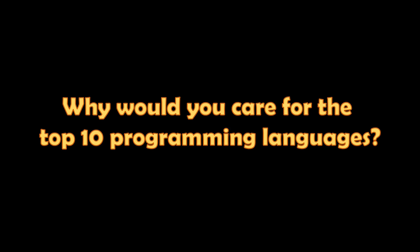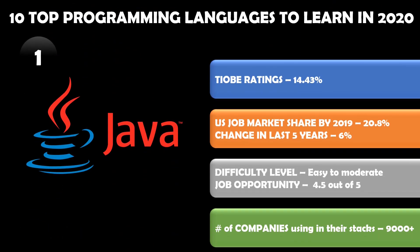Let's have a look at the top 10 programming languages. First in the list is Java — it has been popular for more than two decades. According to TIOBE ratings, it has 14.43 percent of the market share today. In the US market it has almost 21 percent market share, and the change from the last five years is six percent.